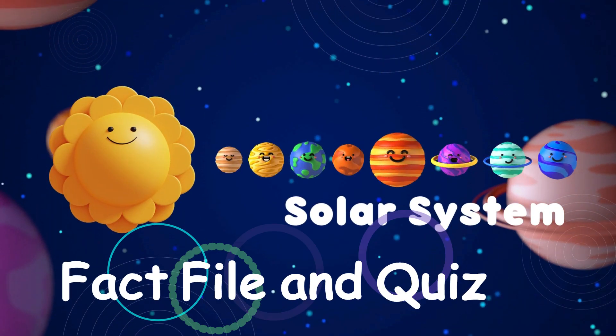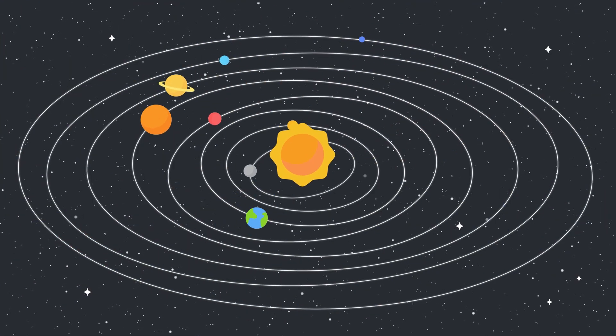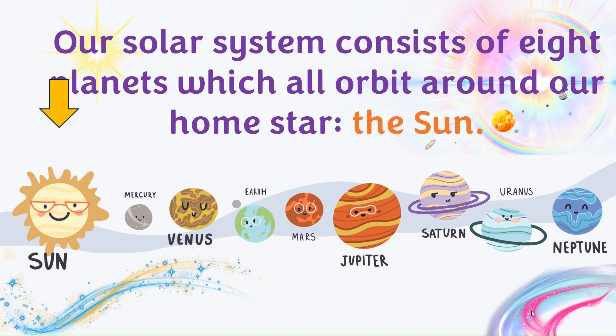Solar System: Fact file and quiz. Our solar system consists of eight planets, which all orbit around our home star, the Sun.